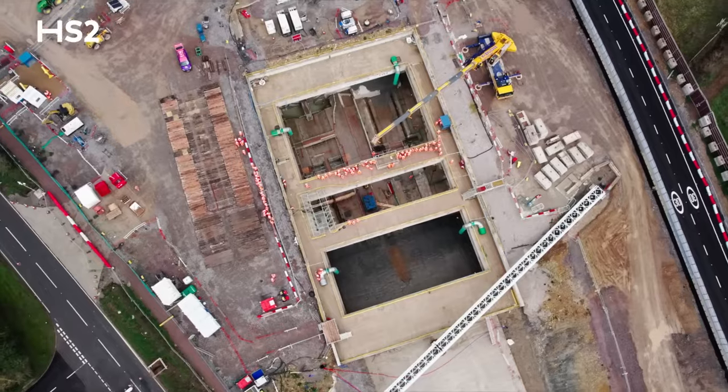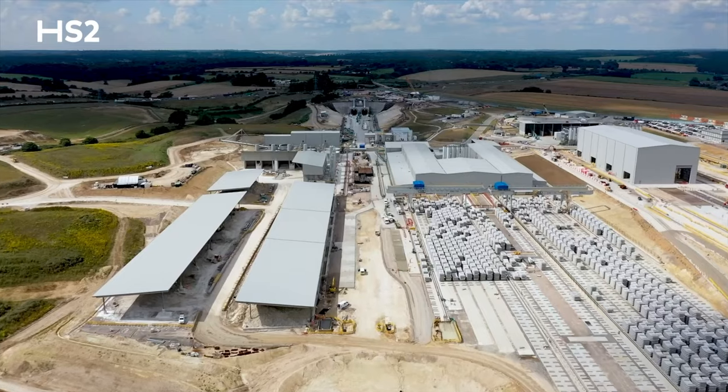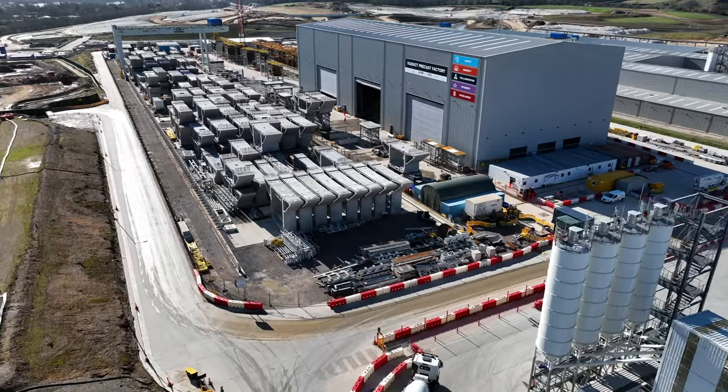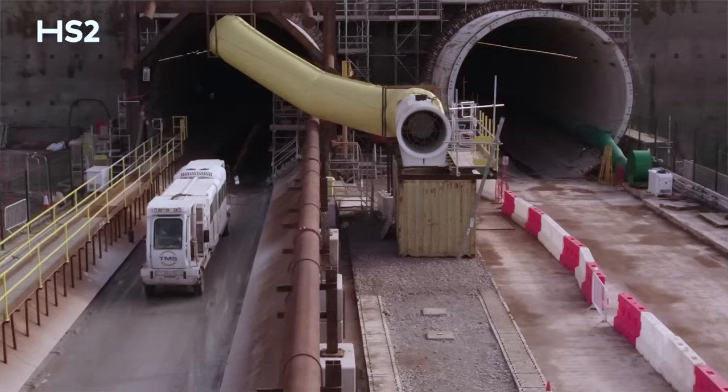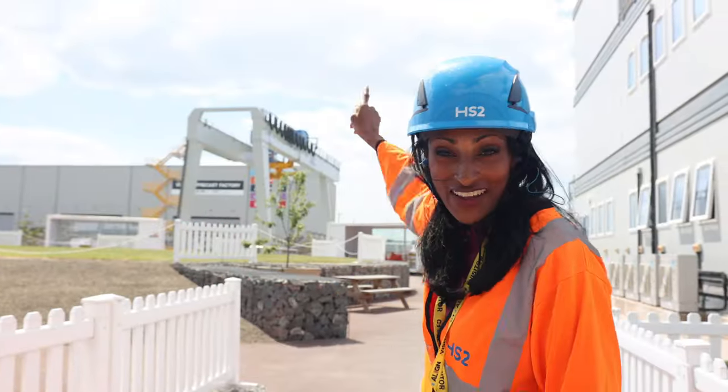I'm here at the HS2 Section C1, Central 1, one of the biggest construction sites in Europe at the moment. It's like a pop-up factory in this area where they're making the various parts for the tunnels, and it's all happening over here.